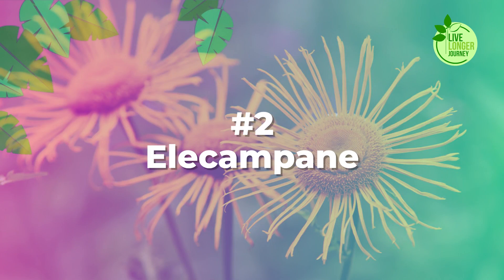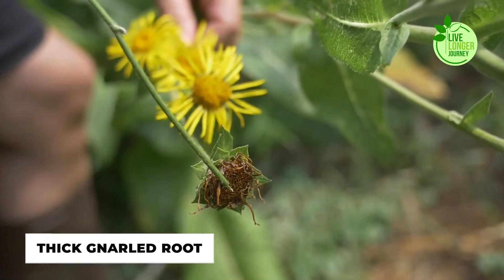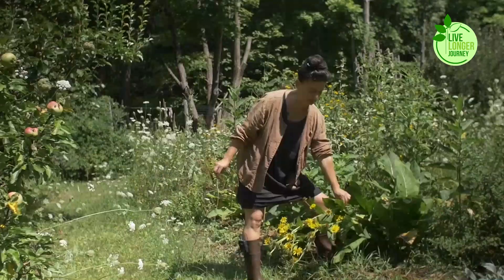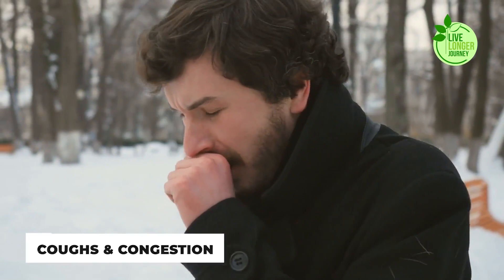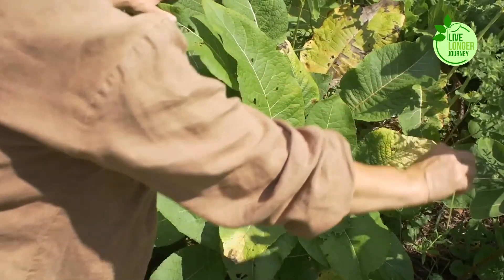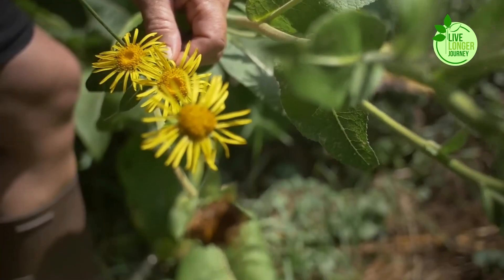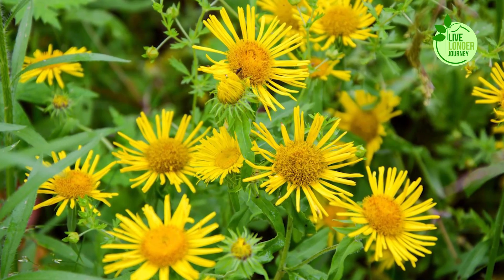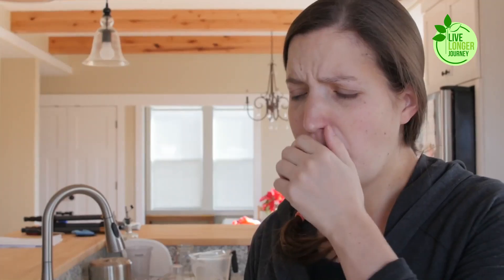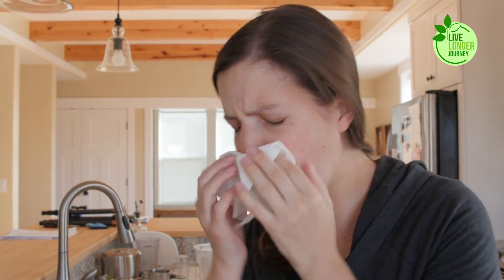Number 2: Elecampane. Elecampane, with its sun-kissed yellow flowers and thick, gnarled root, might not be the most familiar herb, but its lung-loving properties shouldn't be underestimated. Particularly during the winter months, when coughs and congestion can plague us, elecampane offers a potent natural remedy. The secret lies in its root, packed with compounds like alantolactone and sesquiterpene lactones — powerhouses that boast expectorant and mucolytic abilities, meaning they help loosen and thin mucus, making it easier to cough up and expel from the lungs.